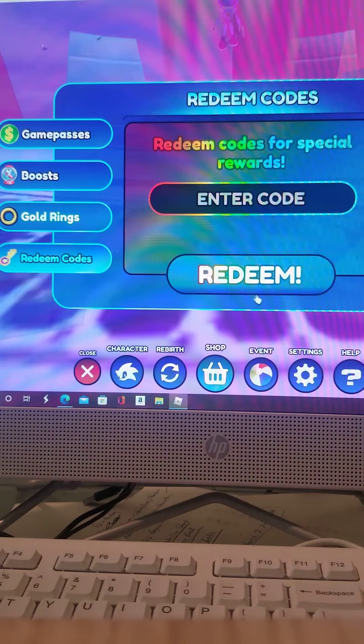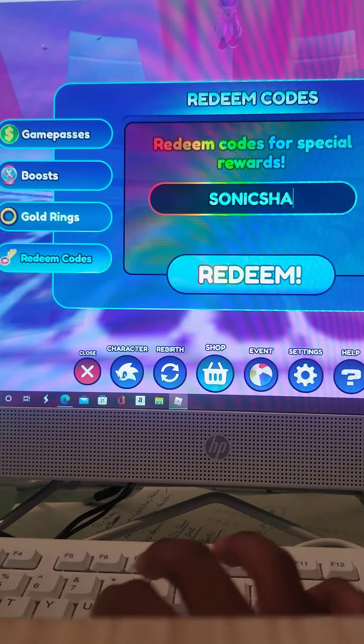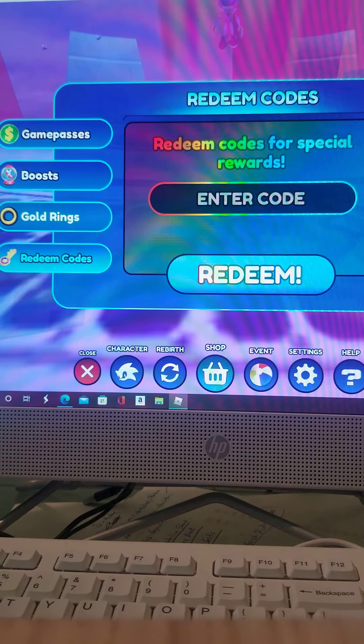Okay, I've got one more code I want to try. I don't really know if this one is going to work, but I just want to put it in anyway. So it's called Sonic Shadow, I think. If it's not Sonic Shadow, I'm gonna try Shadow Sonic, but I don't know if it works. Let's just see. Yeah, that's not it. Let me try Shadow Sonic.